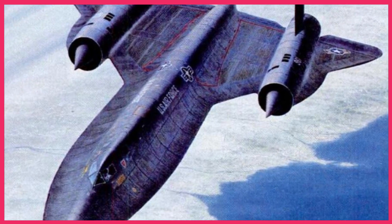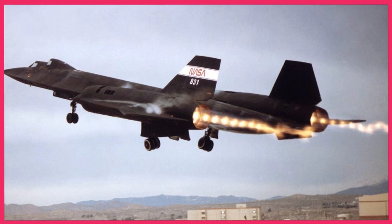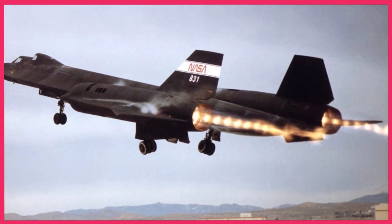So, next time you marvel at the incredible skills of F-14 and F-15 pilots, remember the intense training they went through to take down the SR-71.